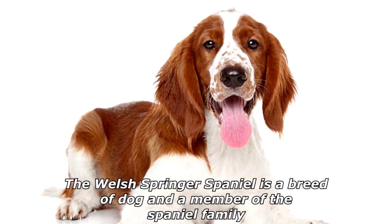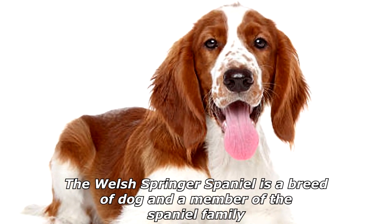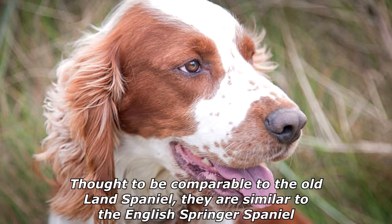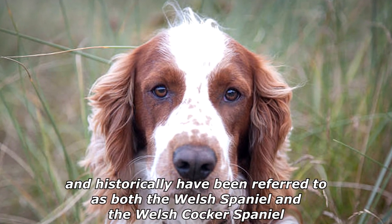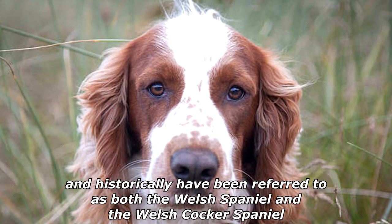The Welsh Springer Spaniel is a breed of dog and a member of the Spaniel family. Thought to be comparable to the Old Land Spaniel, they are similar to the English Springer Spaniel and historically have been referred to as both the Welsh Spaniel and the Welsh Cocker Spaniel.